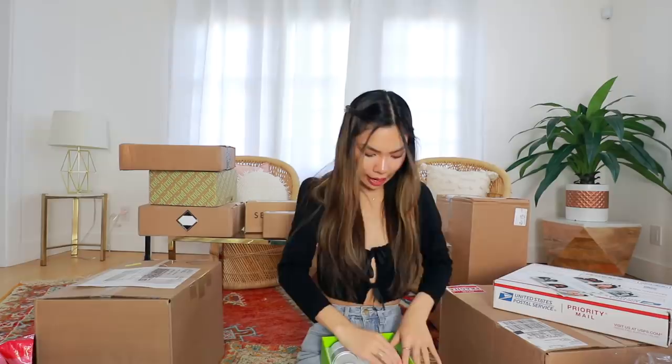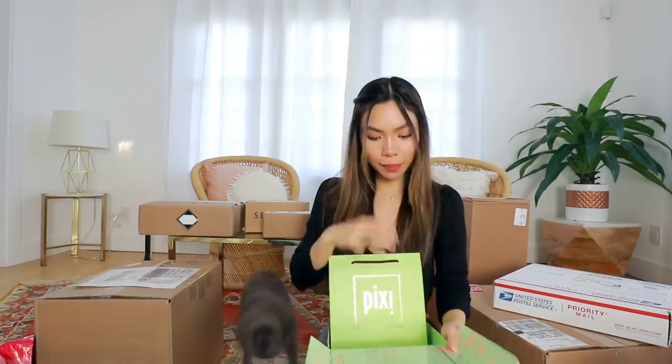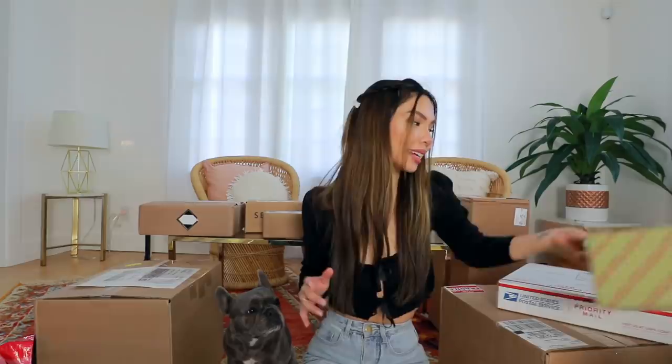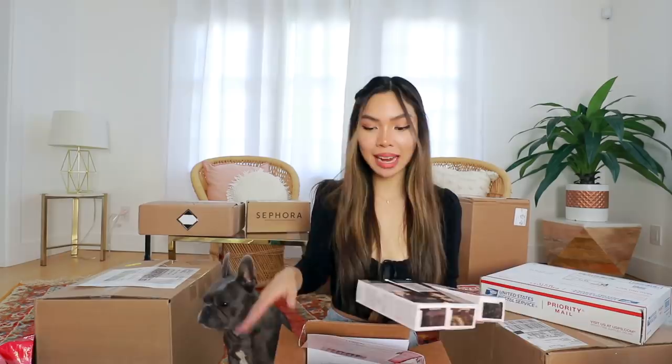You guys will be surprised at how many PR packages I get where I'm like, how did you get my address? Like it doesn't make any sense. Oh, it's Bare Minerals — I have literally never gotten a package from Bare Minerals before and somehow they know my address. Their packaging is so cute. I didn't know they had skincare. So this is what I got — it comes with their new retinol product line. I can't wait to try that. Next box is from Pixie Beauty. Oh, we have minis — I love mini stuff! So adorable.